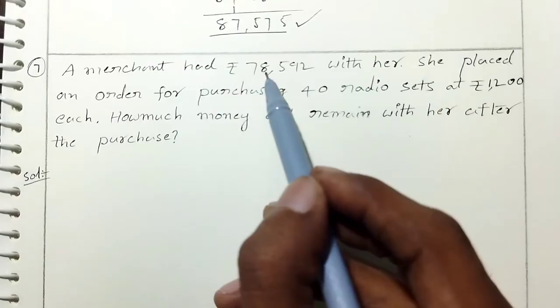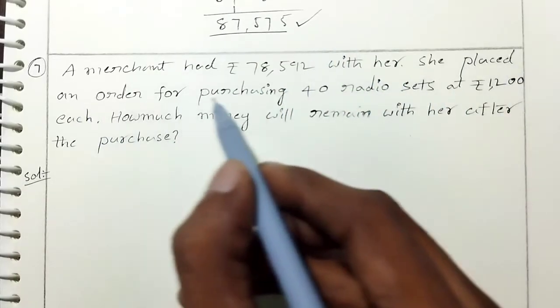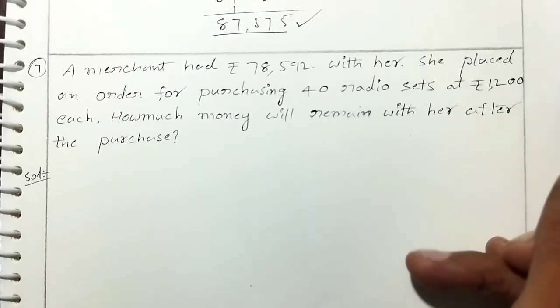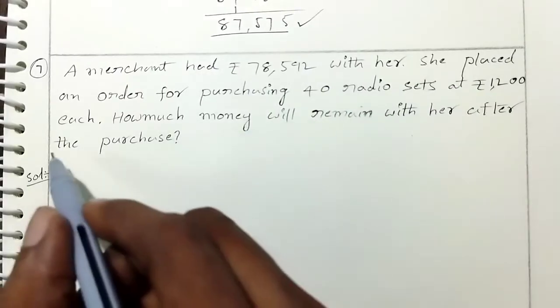A merchant had Rs. 78,592 with her. She placed an order for purchasing 40 radio sets at Rs. 1,200 each. How much money will remain with her after the purchase?